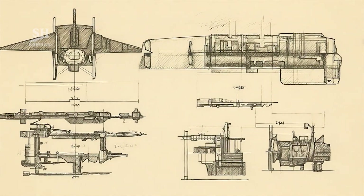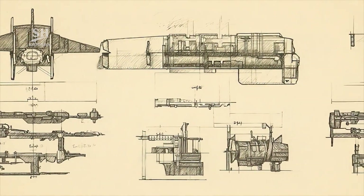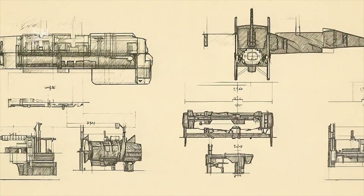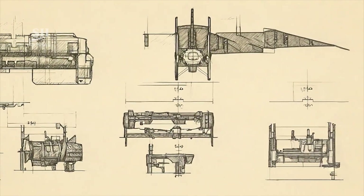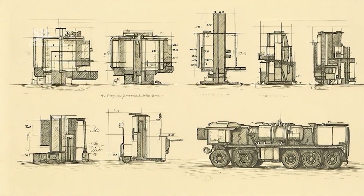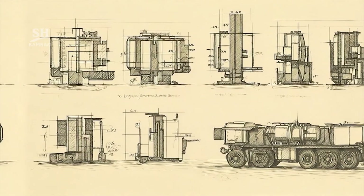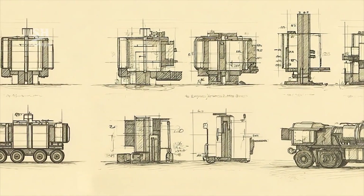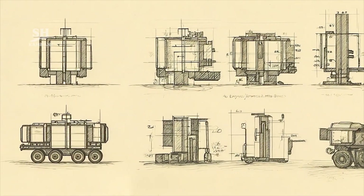The missile uses an inertial or gyroscopic guidance system. This system operates independently from external navigation signals. It provides sufficient accuracy for medium-range operational needs. Unofficial estimates suggest approximately 50 meters of accuracy.